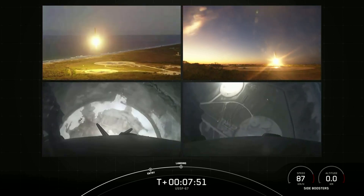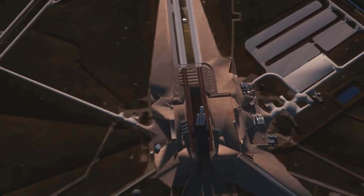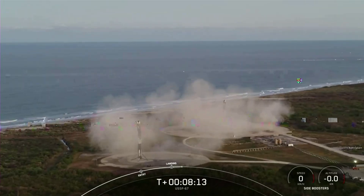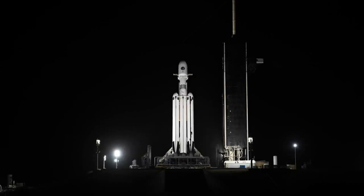Not long after, SpaceX's official live stream ended and no other information was provided. These US Space Force missions often keep a lot of the mission profile and details of the payload hidden, which has to do with what we saw yesterday. Altogether, SpaceX confirmed a successful launch with every aspect going according to plan.